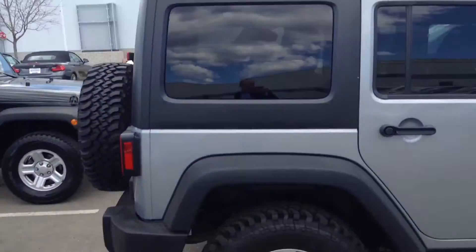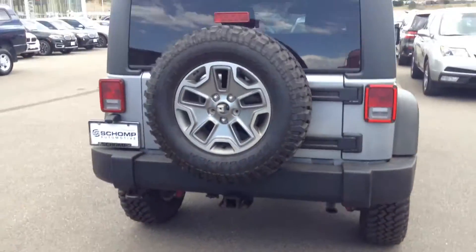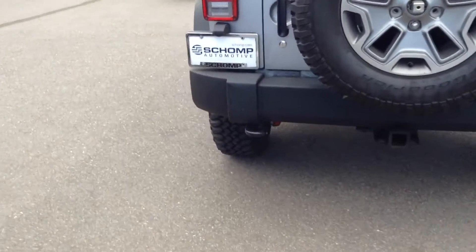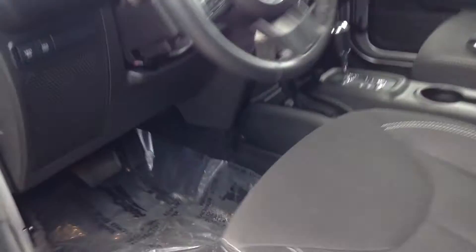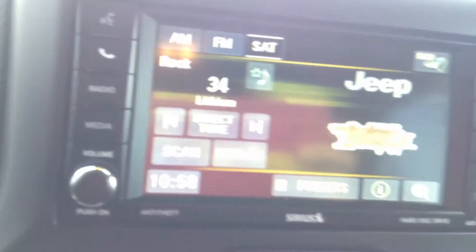Great looking vehicle. Silver, black interior. Vehicle's got 36,000 miles on. Show you the interior here. It's got the removable hardtop. Here's your console. Your dashboard.